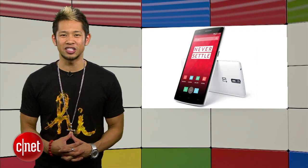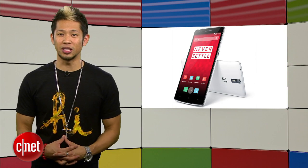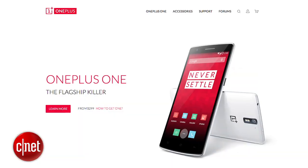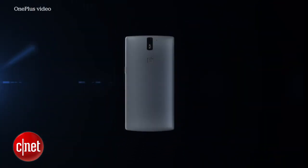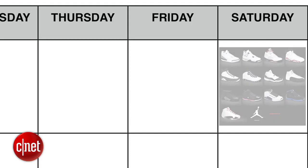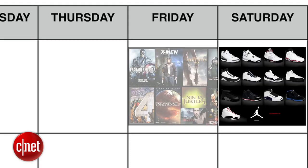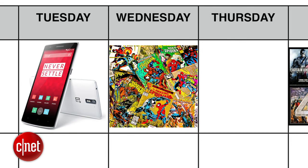You will no longer need an invitation to purchase the OnePlus One phone, because they're making it a little bit easier to purchase for the public. Every Tuesday of every week moving forward, you'll be able to purchase the One phone for a 24-hour period without an invite. So now we have Jordans on Saturdays, movie premieres on Fridays, comics on Wednesdays, and the OnePlus One on Tuesdays.